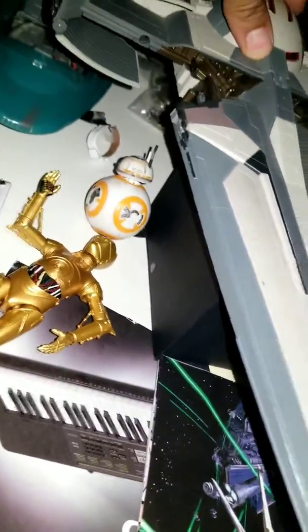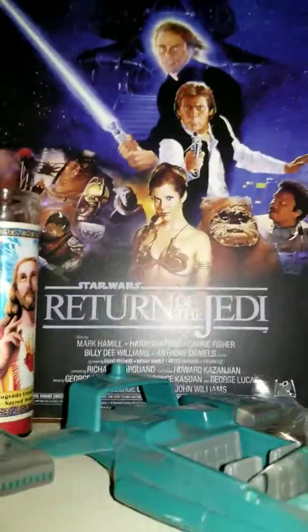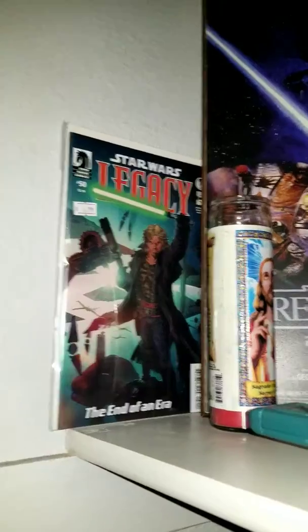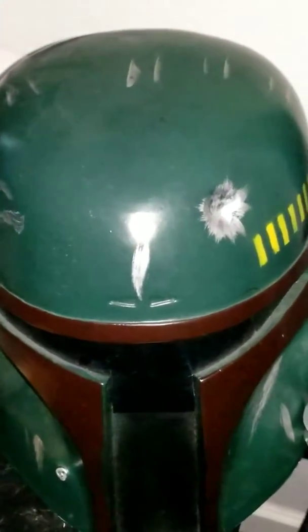Here's my Sith Infiltrator that Darth Maul had. I have a trooper in there. Three of my comics that came with two packs of figures. My Return of the Jedi poster and Luke's great-grandson Legacy comic that I never want to open. Here's my Boba Fett helmet you guys saw me have. And lightsaber Luke's from Return of the Jedi.